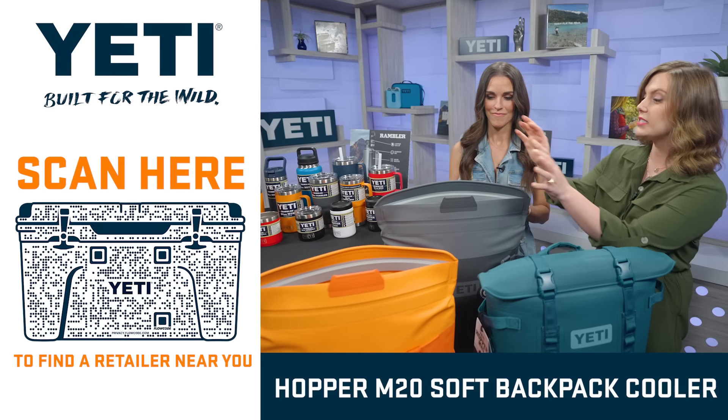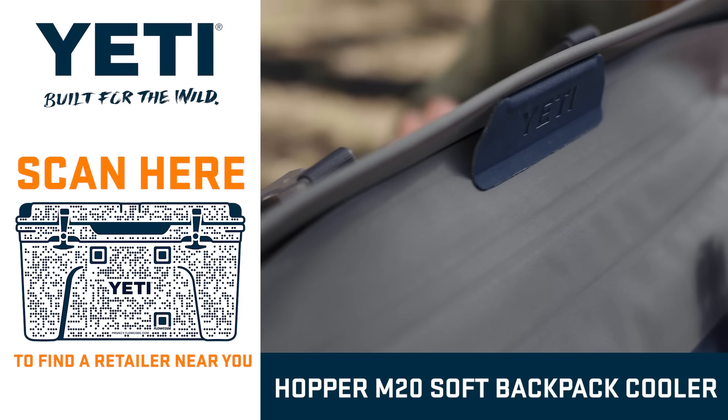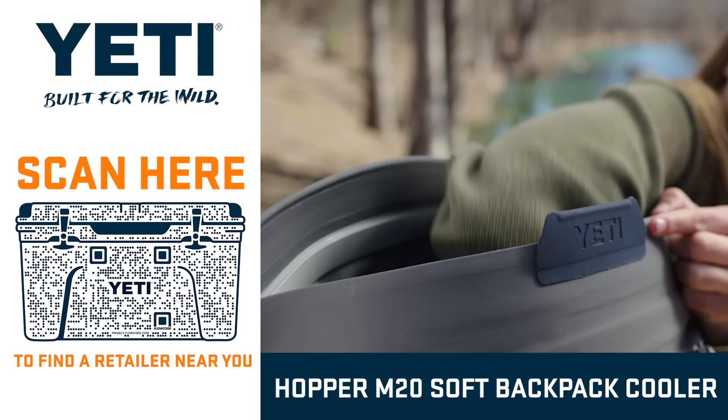What I love most is that you fill this thing up with the wide mouth opening — and check this out. That is MagShield technology. It keeps what you want out, out, and what you want in, in.